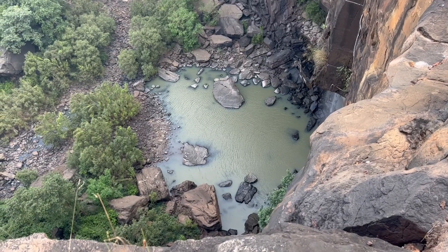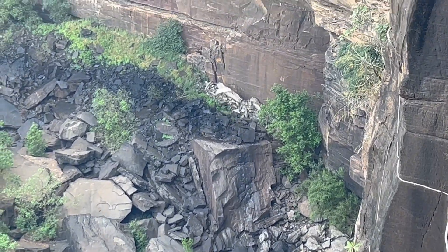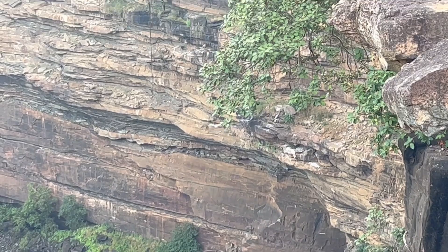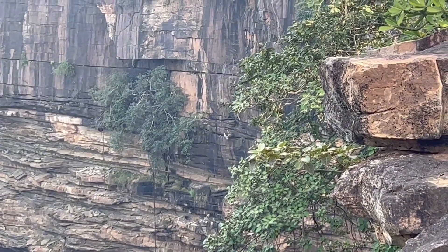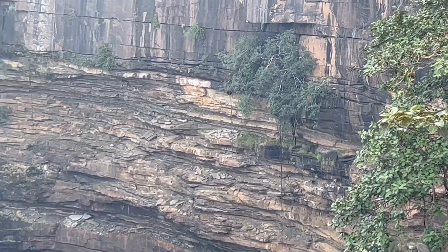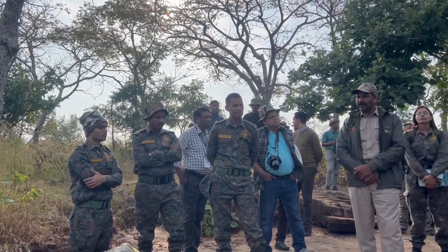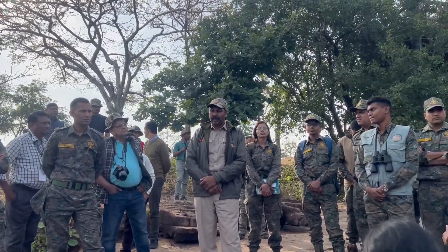Our first major stop was Dhundua Falls, a semicircular cliff that dropped off more than 100 feet into the abyss below. It was home to six resident species of vultures and a roosting site for two migratory species. It was at the base of these falls that the success story of Panna was written, with the reintroduction of tiger T1 in 2009.